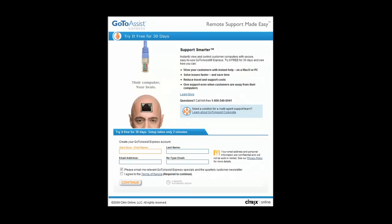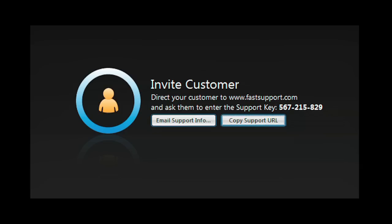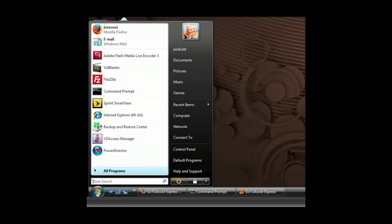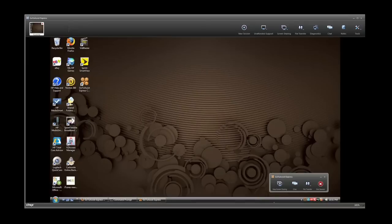It'll be easier with GoToAssist Express, an easy and secure remote support solution purpose-built for individuals, small businesses, and professionals who need to support clients. With the click of your mouse, start a support session. Your client simply enters the code you give them on the FastSupport.com website. With their permission, you have the same access to their computer that you have of your own. You can examine programs, check and modify control panel settings. GoToAssist Express gives you full access to their desktop.